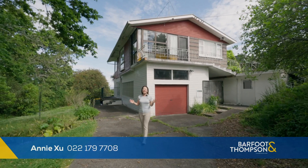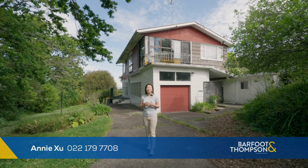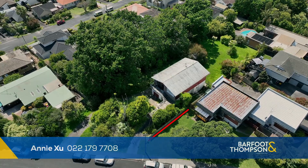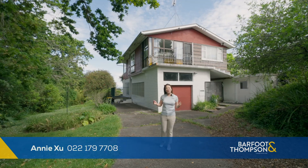Welcome to number four, Lennox Strait in Milford. This beautiful home has four bedrooms, two bathrooms, two levels and proudly set on 1449 square meters section. Let me show you around.